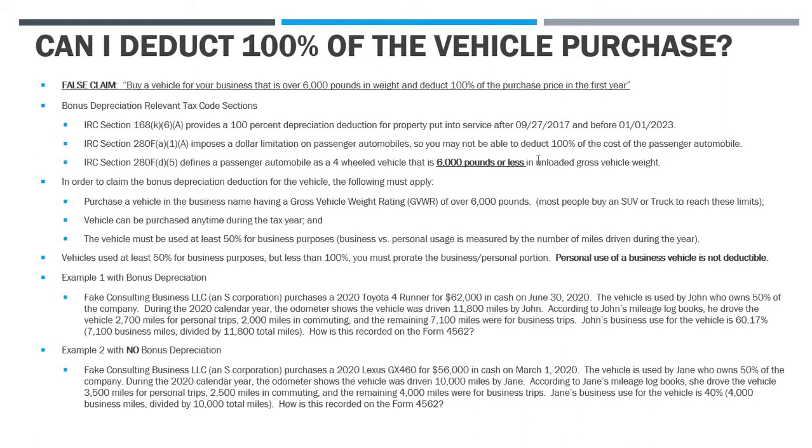This is the point they try to hammer home with the 6,000 pound test. Under 280F(d)(5), passenger automobiles are four-wheeled vehicles driven on the road — not like a tractor on a farm — that are 6,000 pounds or less in unloaded gross vehicle weight. That's the key. When these videos say you've got to buy a vehicle over 6,000 pounds, it's because you need to escape the dollar limitation on passenger autos. You've got to buy a vehicle that weighs more than 6,000 pounds to get out of those cap limitations.